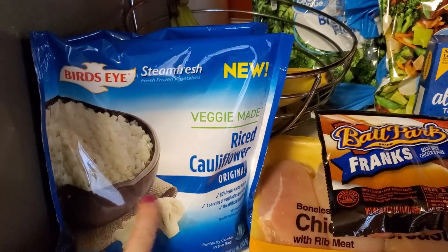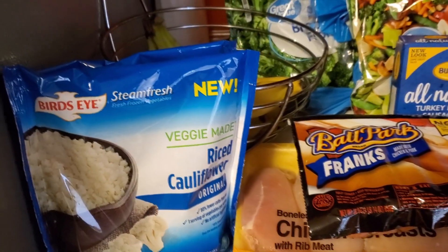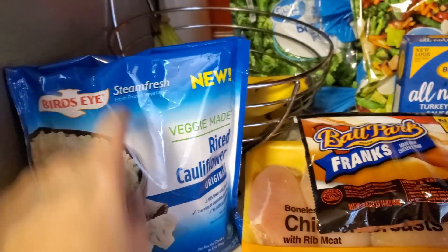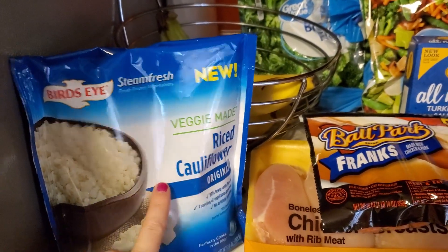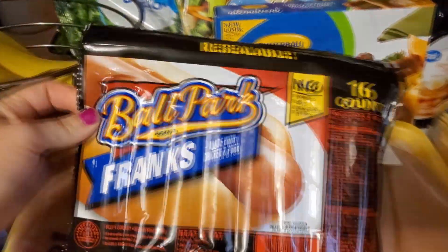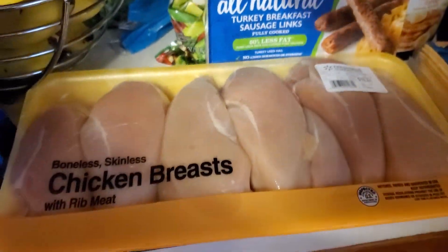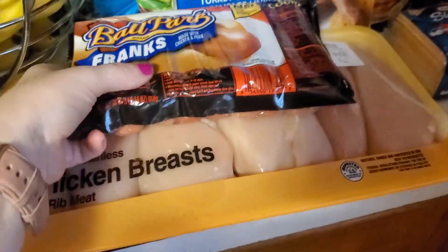I got two bags of the rice cauliflower. I am doing Weight Watchers. I do have a couple of snacks, but I count and I'm true to my points. I got these to make some burrito bowls for work. Got some Frank's ballpark hot dogs, some chicken, and I cut these in half so I can put them in freezer bags.